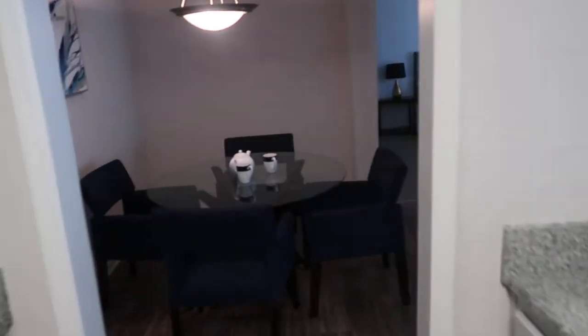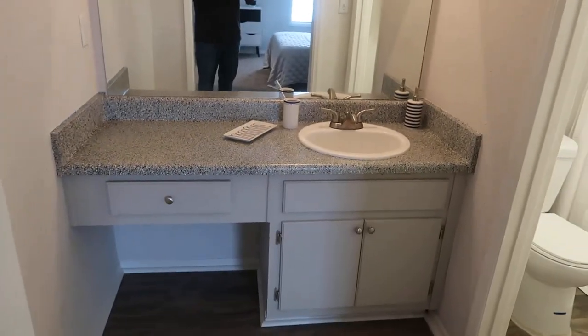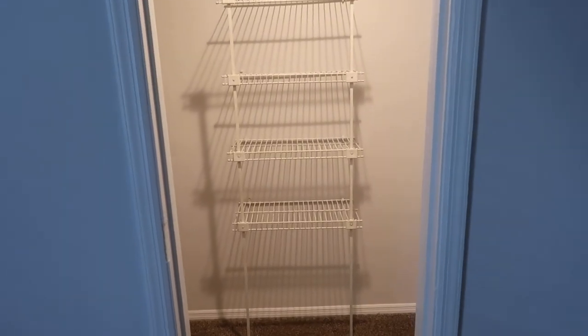Now we're walking towards the master bedroom. Immediately to your left is your separate vanity, shower, and toilet area, separated by a door — there will be a door here in your unit. And directly to your right is your full walk-in closet.